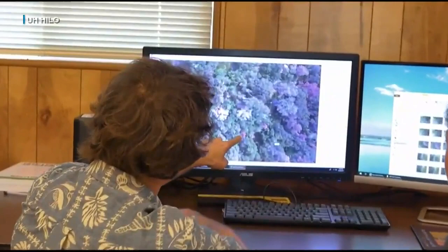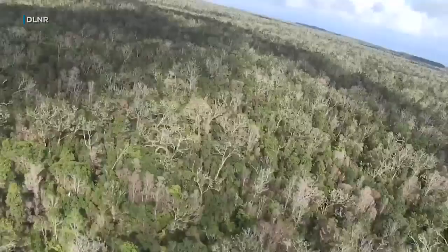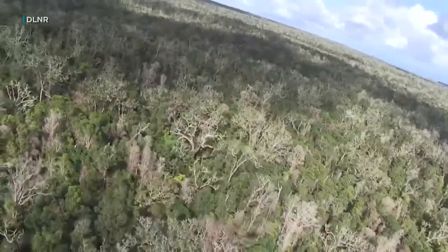Since 2016, Perroy's team has monitored plots of ohia trees on the Big Island where rapid ohia death was detected. Essentially all those plots continue to see cases of mortality — it hasn't stopped, it's continuing.